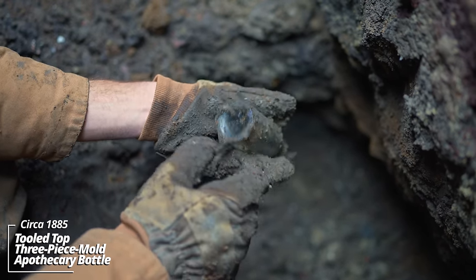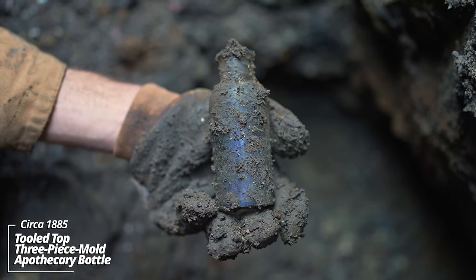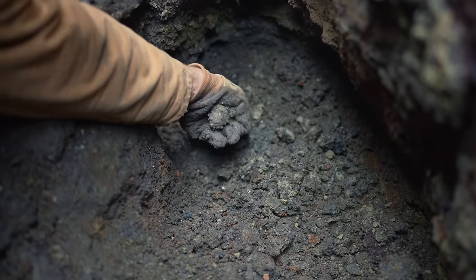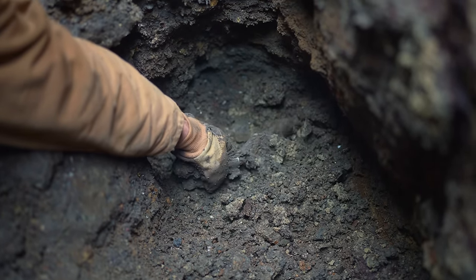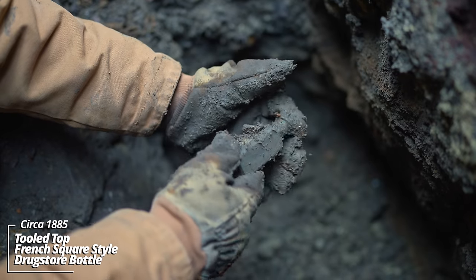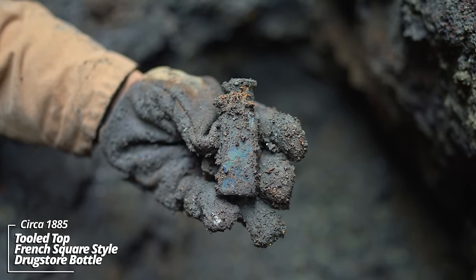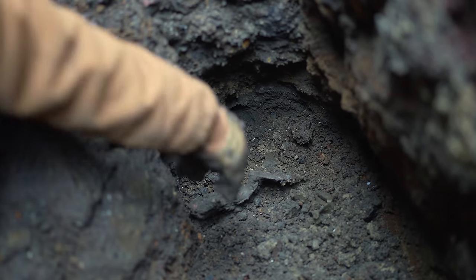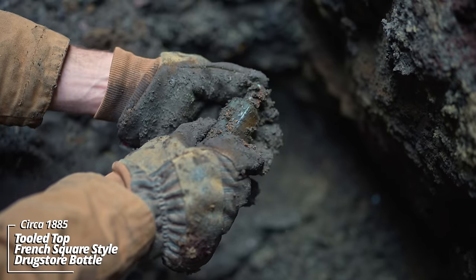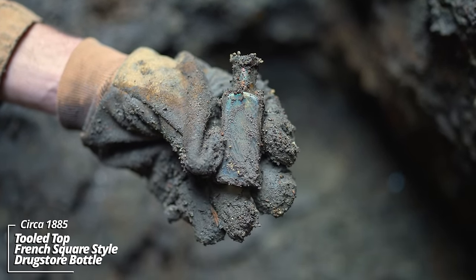Looks like a three-piece mold — pharmaceutical, apothecary type piece. That's early; I'd put this in the 1880s. Got a French square style prescription bottle, no embossing — you can see some use layer on the neck. That iridescence is beautiful. I wish there were some embossing on some of these — that's again 1880s.